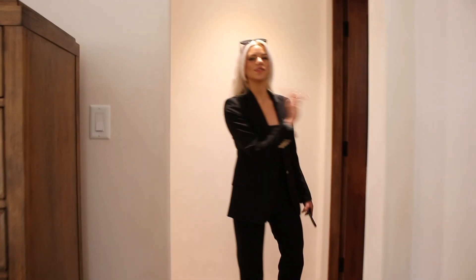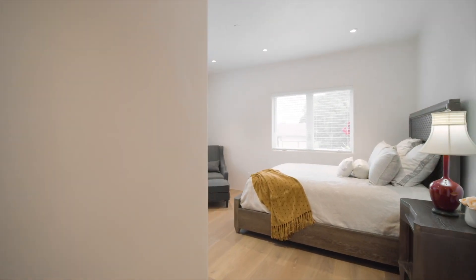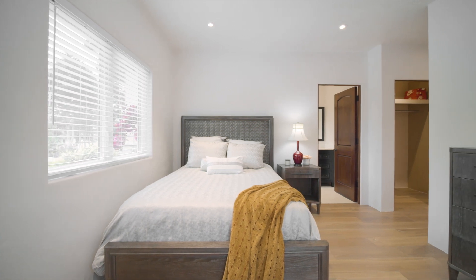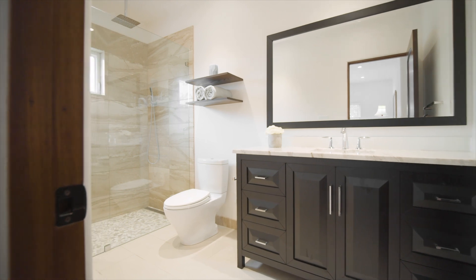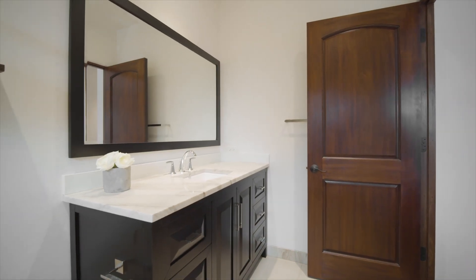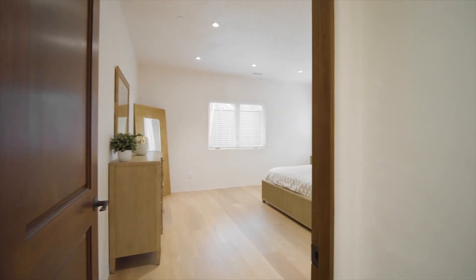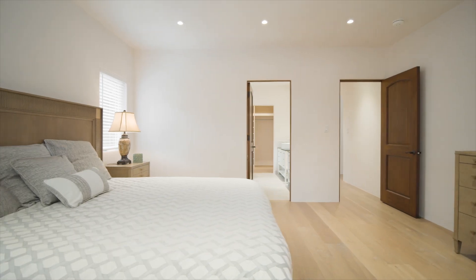We come along this way. To the right, we have our first bedroom. It has a walk-in closet and a walk-in bathroom featuring a rainfall shower. This room is one of my favorite rooms in the house — with a king-size bed.